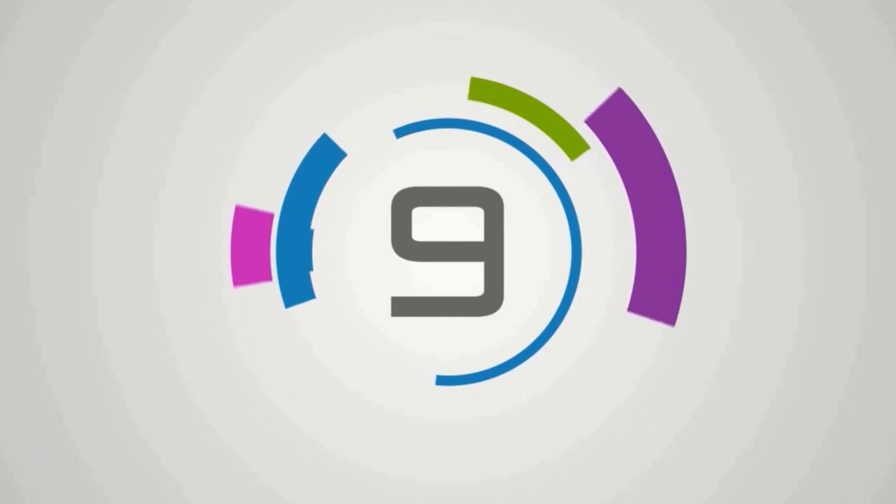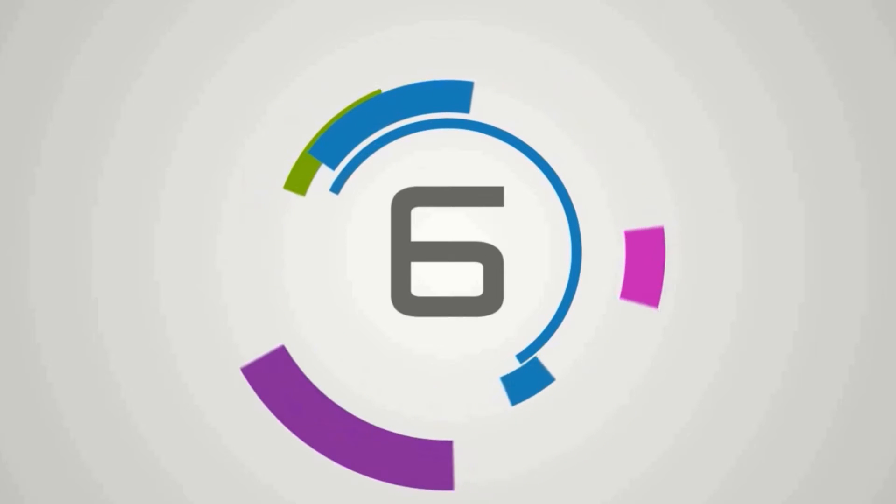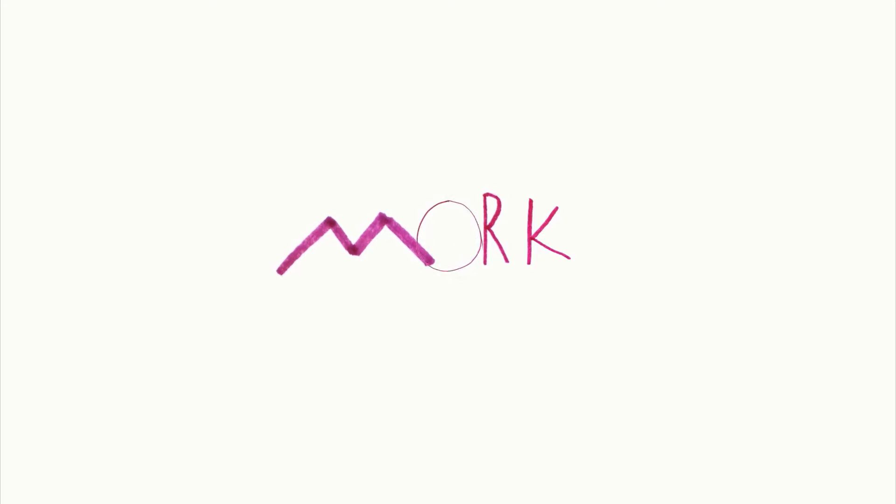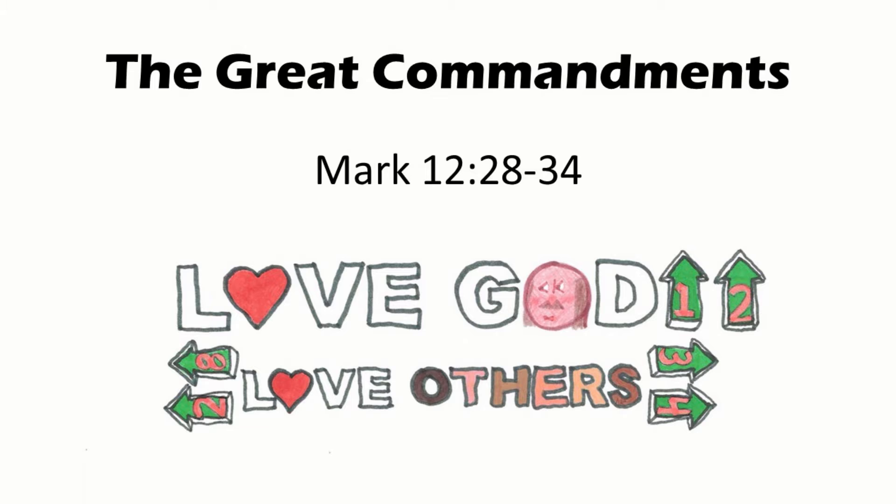We will now have the key passage call. I will give the title of the key passage. You will find the passage, place your finger on any verse in the passage, and step forward. Then I will ask you to state the key passage title and the reference. Attention. Present Bibles. The Great Commandments. Start. The Great Commandments are found in Mark 12, 28-34. Matthew, Mark, Luke.